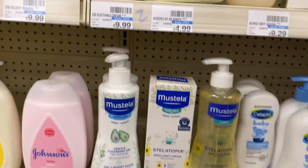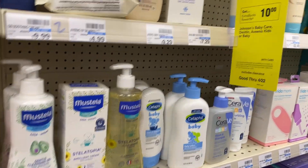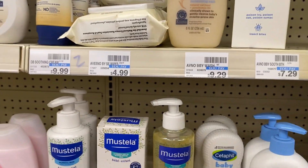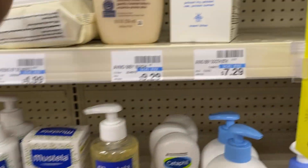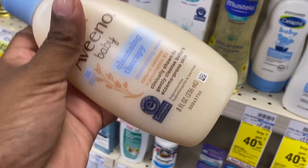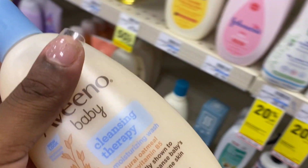The first thing we're going to do is on the baby products — the Huggies diapers, the Johnson — which is spend $30, get back a $10 extra bucks. So I'm going to grab this Aveeno right here for $9.29. We do have a $2 digital on this, so this would be $7.29.